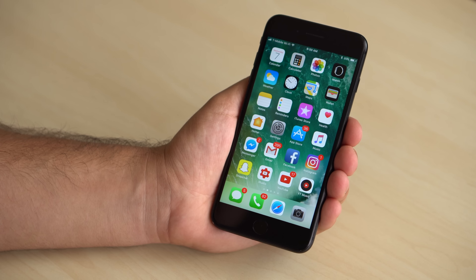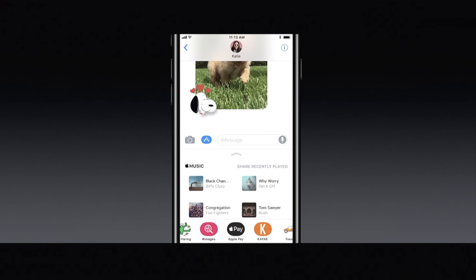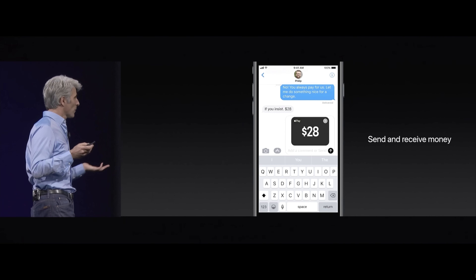When iOS 11 launches later this year, Apple Pay will allow person-to-person payments similar to Venmo. This new feature will live inside the Messages app, easily accessible by tapping the thumbnail within the redesigned app drawer. Simply set the payment amount and tap either request or pay.